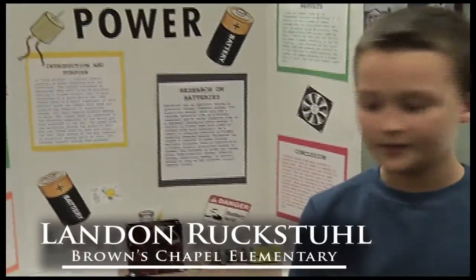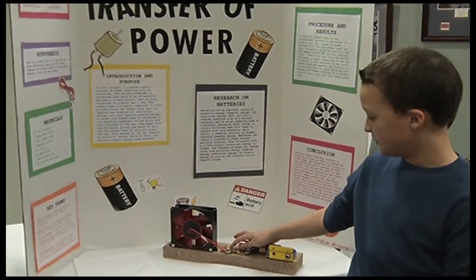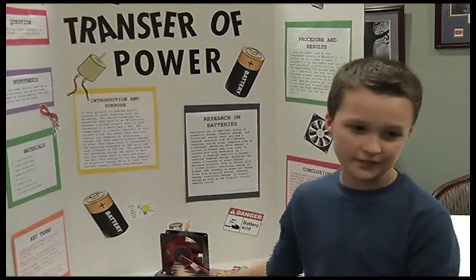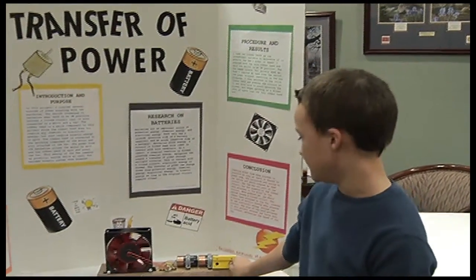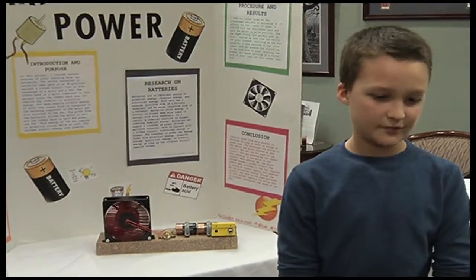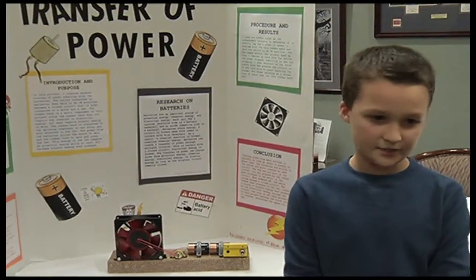It's a transfer of power built from a fan. It starts out as electric energy and it goes to the battery to make chemical energy, to go to the motor and spin the rubber band to make kinetic energy, to spin this fan to make a transfer of power. And if you turn the switch on, it starts to spin. The thicker rubber band makes the fan go slower because it takes more energy, and the thinner rubber band takes less energy to spin the fan because it's thinner.